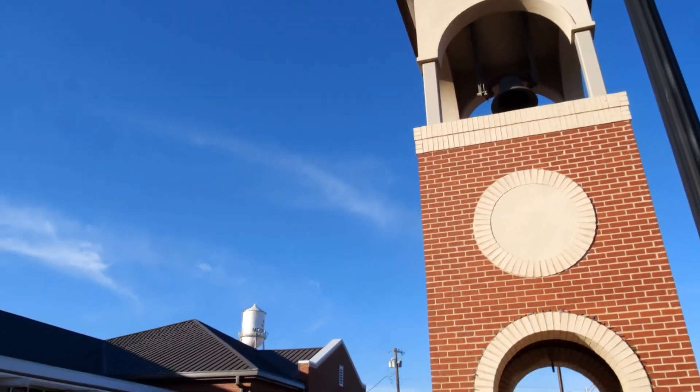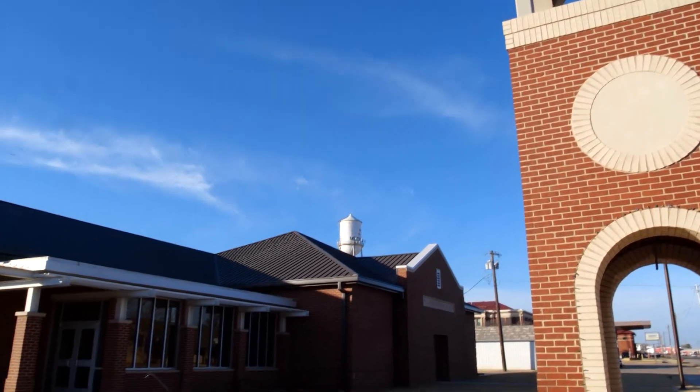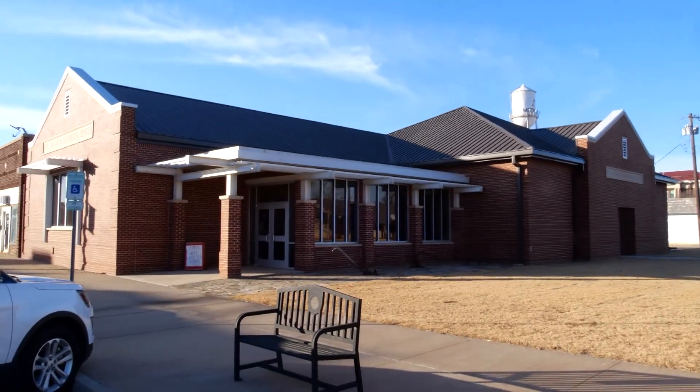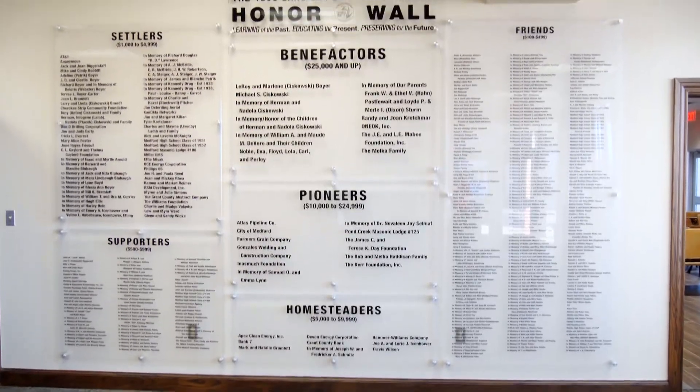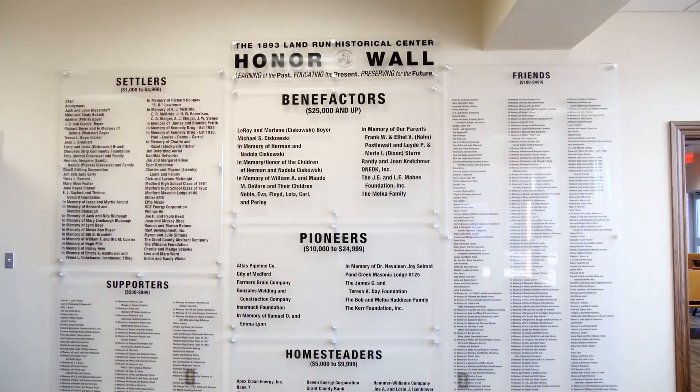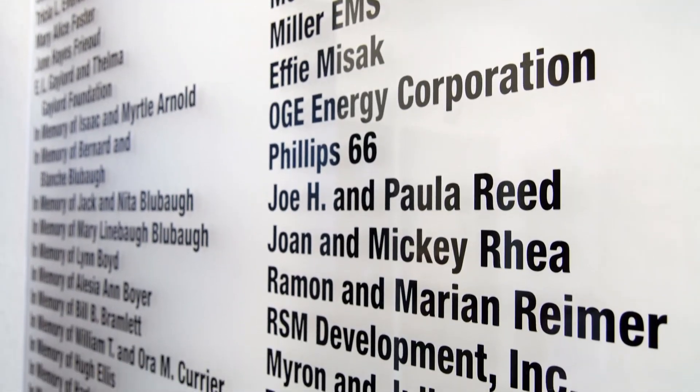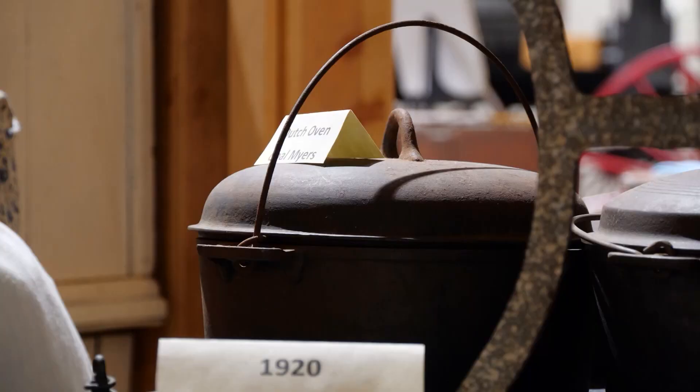Kids nowadays live such a fast-paced life that it's nice to come back and realize how slow things used to be. The museum opened in 2017 in this brand new building in downtown Medford. The city donated the land and the community brought the dream to fruition. It took a lot of people and a lot of man hours to raise all this money. The exhibits rotate every few months to highlight the different towns in Grant County.